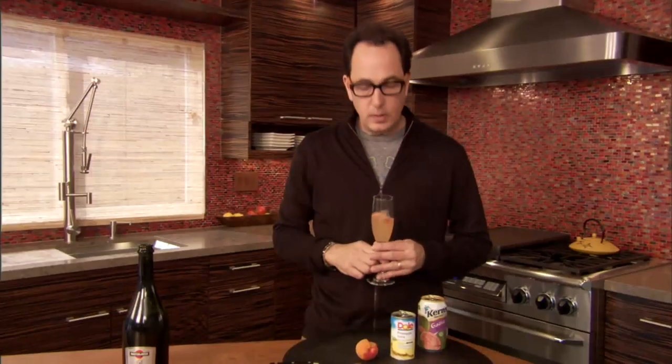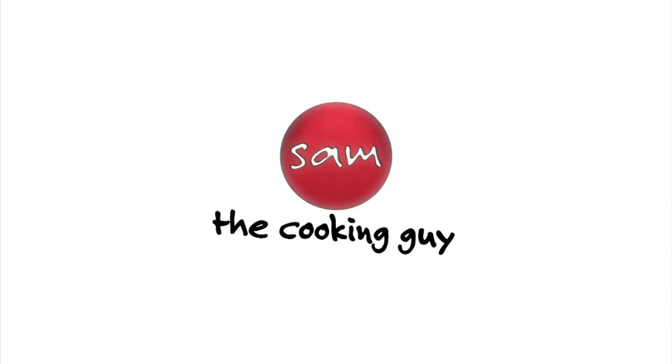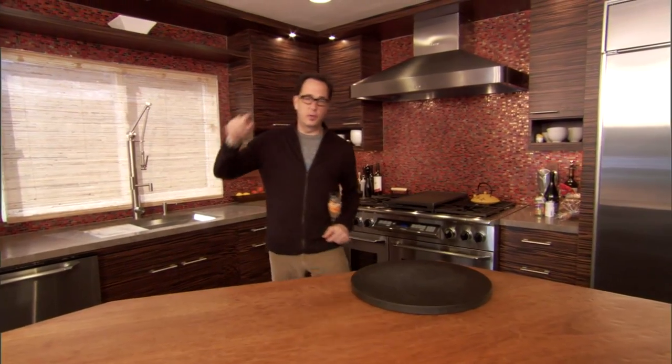Way nicer than a regular mimosa, which is just orange juice. Way nicer. When we come back, I'm gonna make my first leftover thing on what is almost leftover breakfast day. Welcome back — it's almost leftover breakfast day.